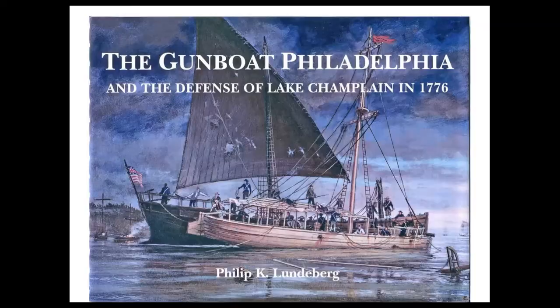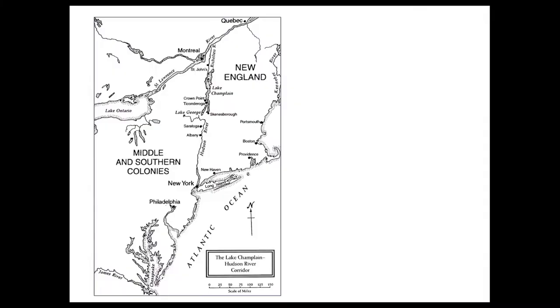This is the little book that was produced, showing the Philadelphia in the foreground sinking and the crew being taken off by a galley, which we'll come back to many times. As I say, I knew absolutely nothing about the importance of this region.